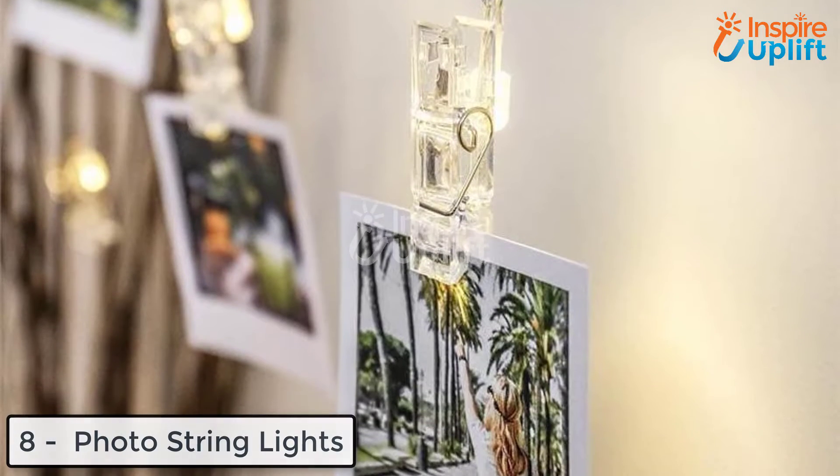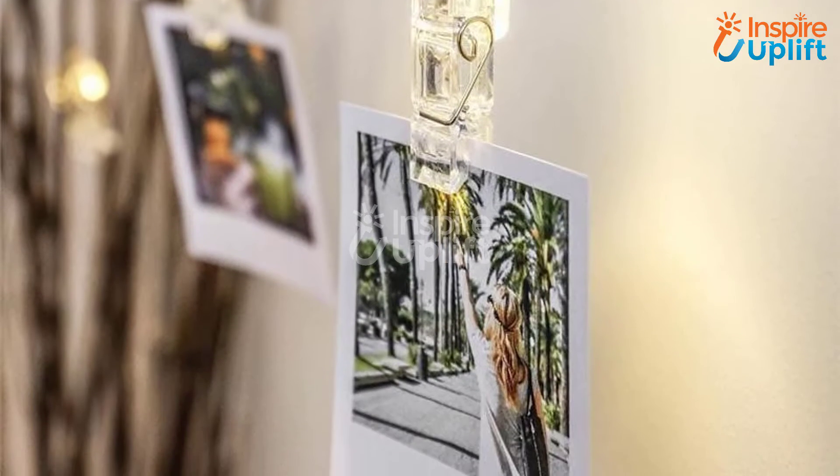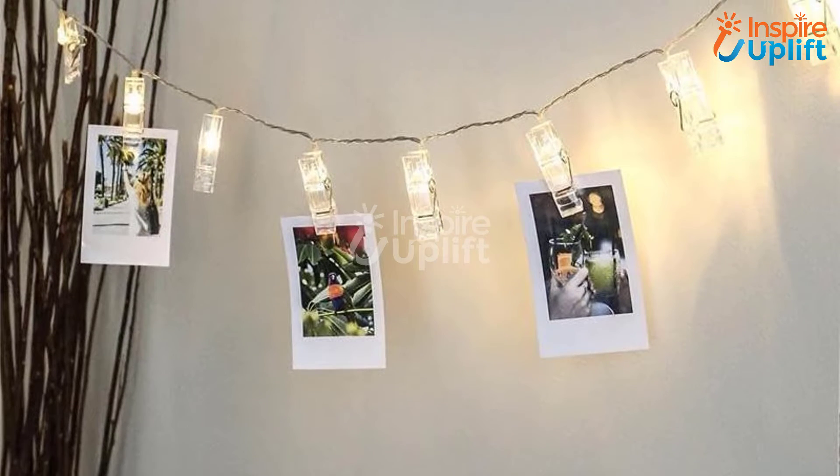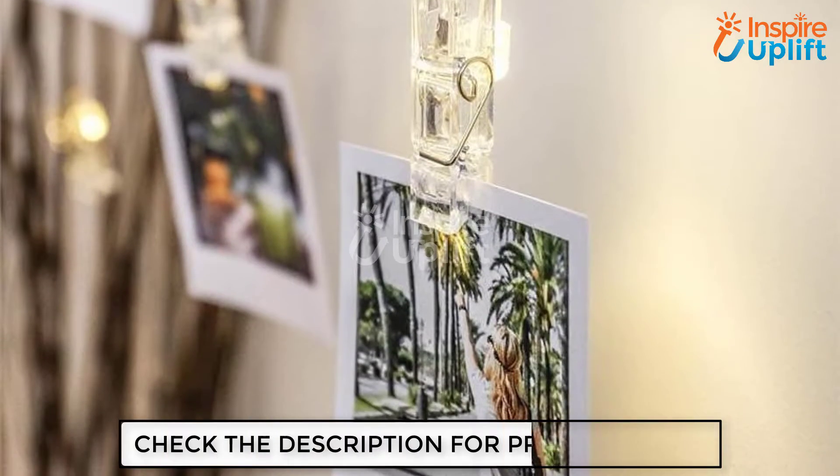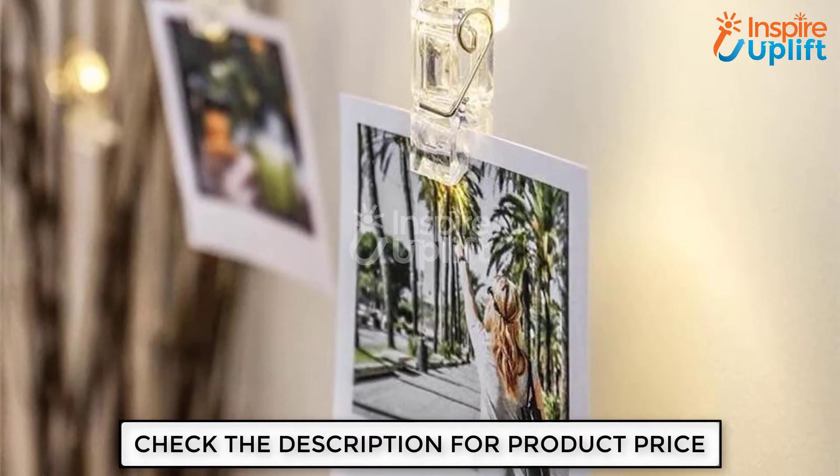At number 8 we have photo string lights. Mesmerize your guests by sprucing up your home wall with these lights. These clipper lights hold your memories and efficiently throw a glow on them individually. Just hang it on your empty wall and improvise its look.